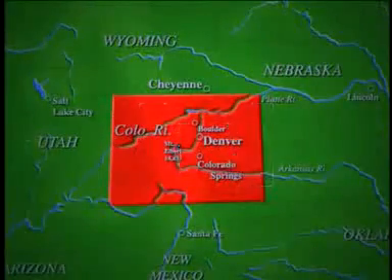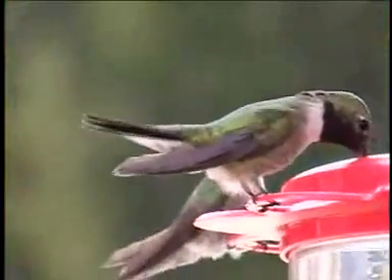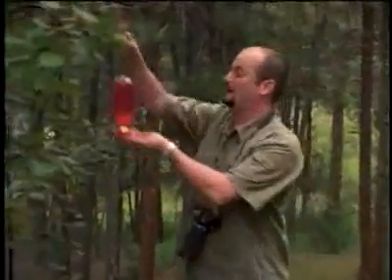I'd like to introduce you to the smallest bird in the world, the hummingbird. Some of these little guys are tiny — only two inches long if you measured them from beak to tail. But don't let the hummingbird's small size fool you. These little birds have some really big talents.